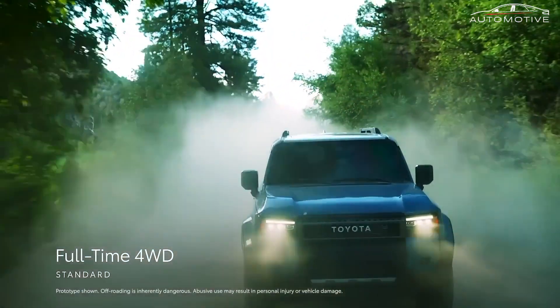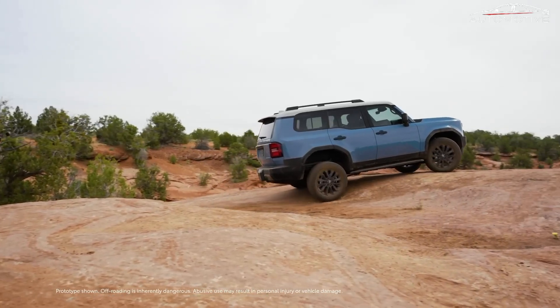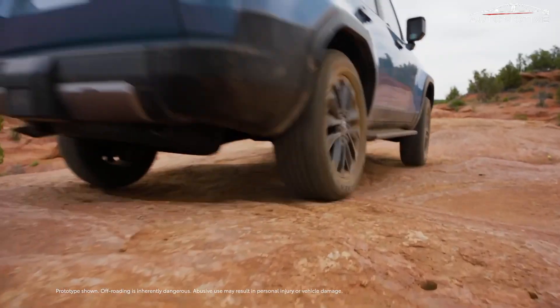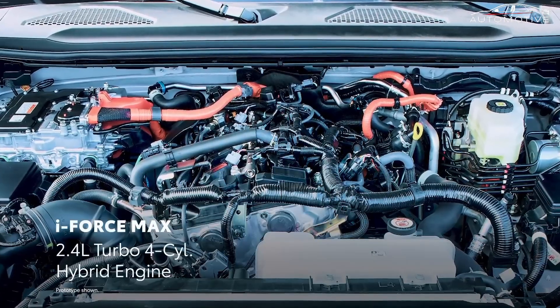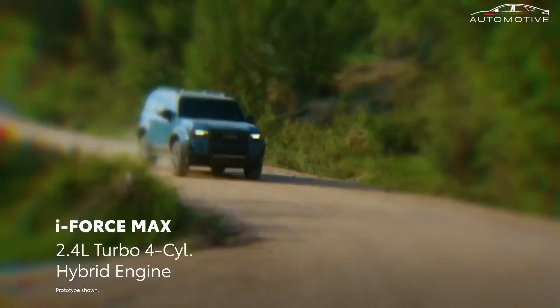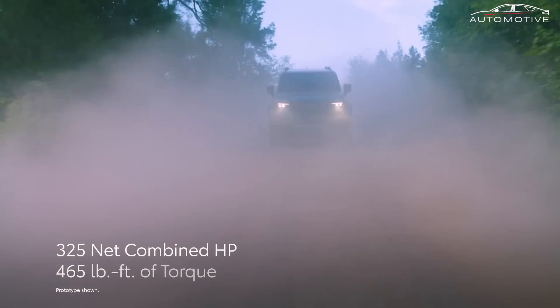For those seeking exclusivity, the Land Cruiser will launch with a limited first-edition grade, featuring two-tone paint colors and additional off-road equipment. With only 5,000 units available in the first two months of production, this edition promises uniqueness alongside the vehicle's renowned capabilities.